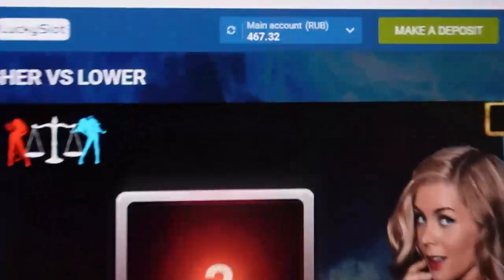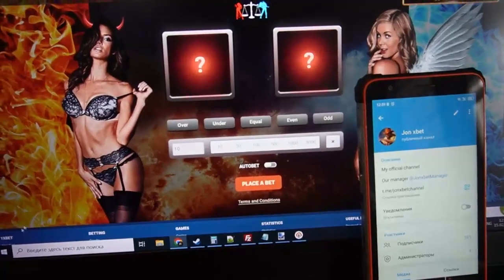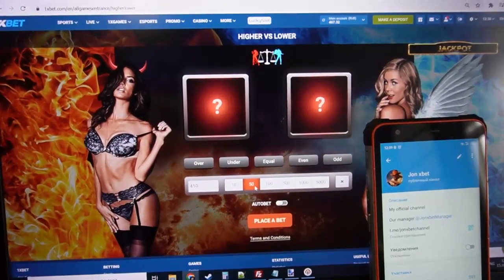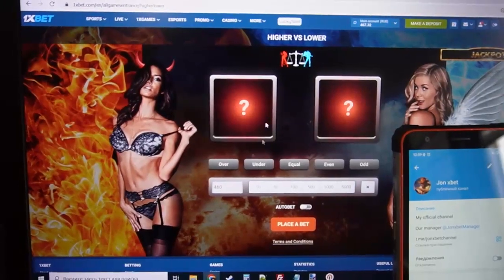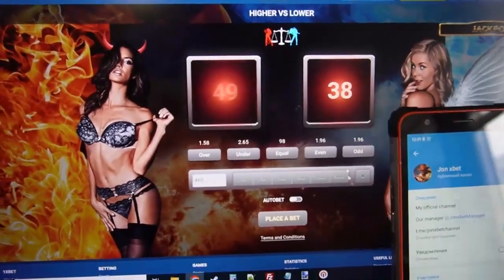Okay, now you can see my balance. Now I show you how this special hack works. Hack, show me the next number. Okay, now I place a bet and you can see I can see the next number.